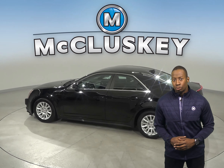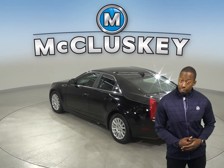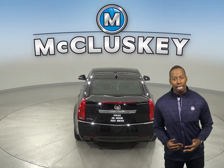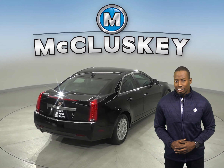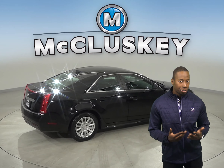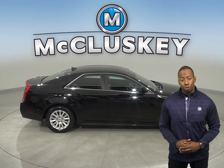This Cadillac is equipped with the memory package and there is also a 10-speaker sound system so you can listen to your favorite tunes on AM-FM radio and Sirius XM available radio. There is even a CD player. Feel free to start this vehicle up before you leave your house thanks to the remote vehicle start system. There are also heated seats so you can feel comfortable during the winter time.